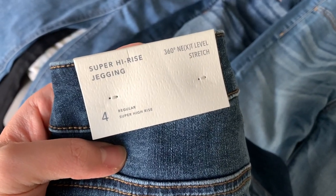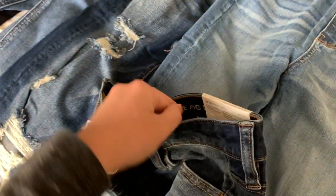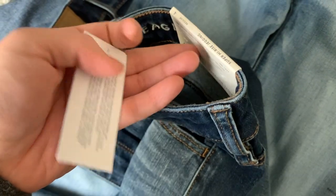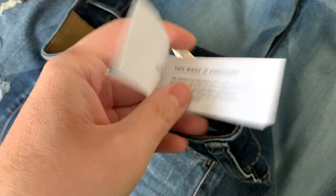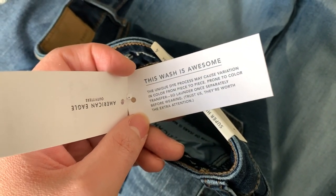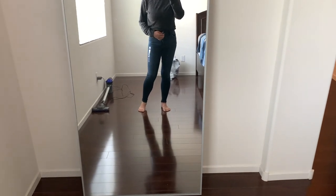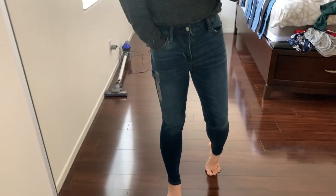The next pair are the super high rise jegging in the 360 next level stretch, also in a size 4, retailing for $49.95. Oh, this wash is awesome. Here they are — I love these.